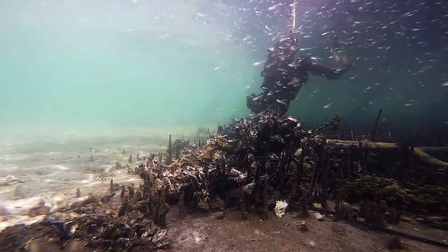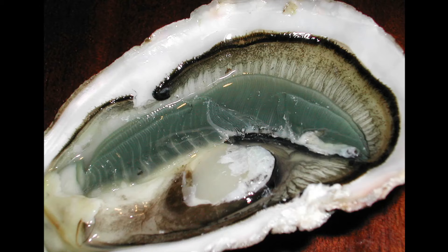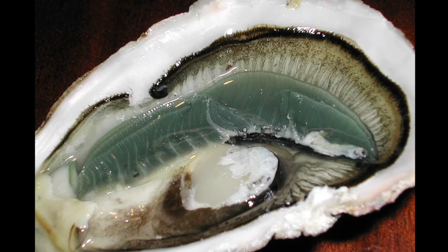Their ability to sort food from silt allows them to inhabit water with high turbidity. They improve water that is overloaded with nutrients. A single oyster can filter up to 50 gallons of water per day.